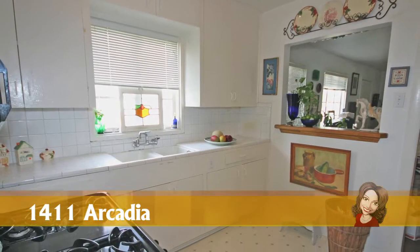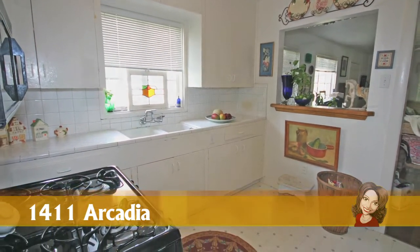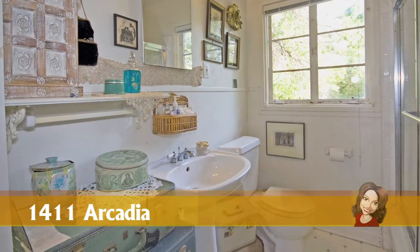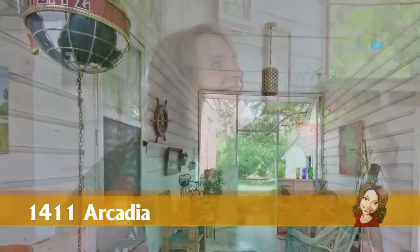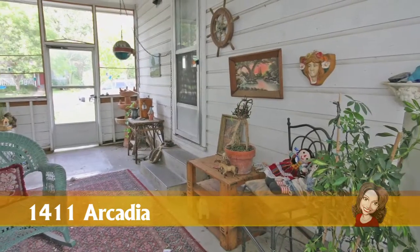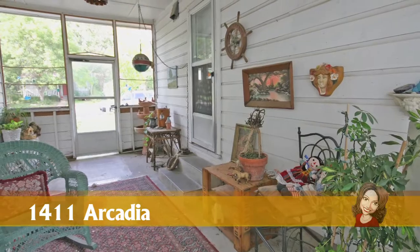The kitchen and bath are in great condition with mid-century features. And if all of that wasn't enough classic Austin for you, we have this great breezeway to relax and enjoy. In a city where the average annual temperature is above 68 degrees, this is extra usable living space for most of the year.